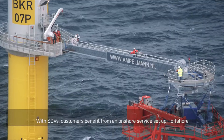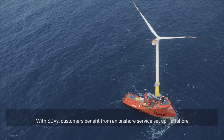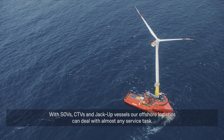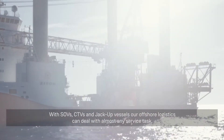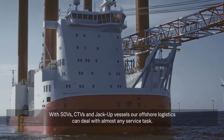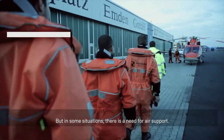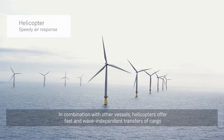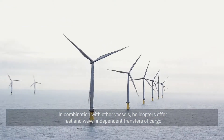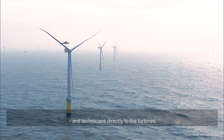With SOVs, customers benefit from an onshore service setup, offshore. With SOVs, CTVs and jack-up vessels, our offshore logistics can deal with almost any service task. But in some situations, there is a need for air support. In combination with other vessels, helicopters offer fast and wave-independent transfers of cargo and technicians directly to the turbines.